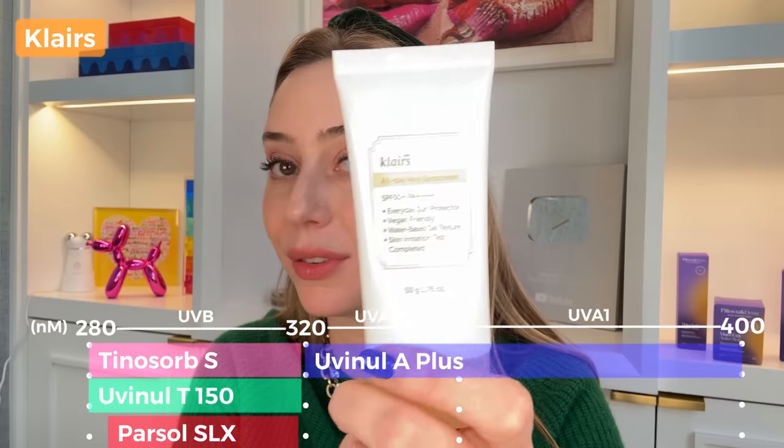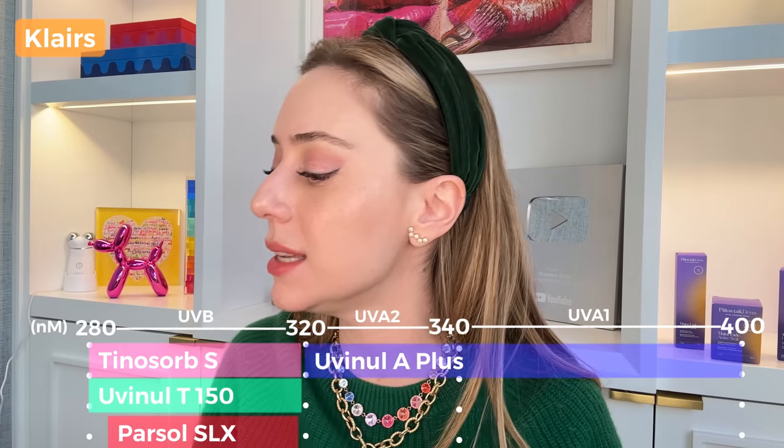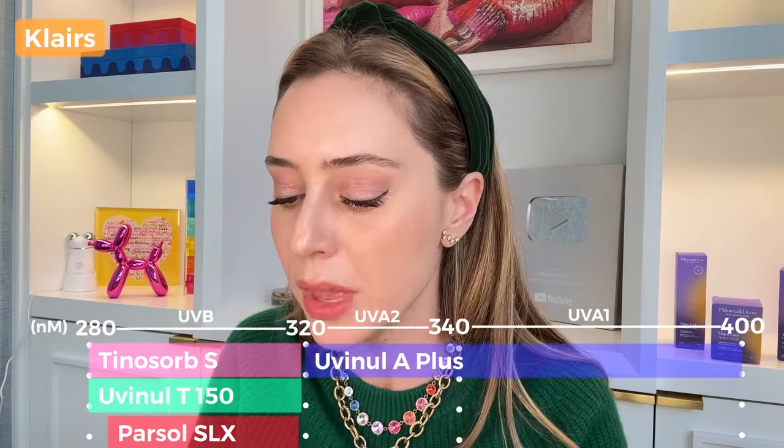Klairs All Day Airy Sunscreen retails for $21, PA++++, with four filters: Uvinul T, Tinosorb S, Uvinul A, and Parsol SLX — a UVB filter covering 290 to approximately 320nm. It contains niacinamide and an anti-acne ingredient, Berberis Vulgaris Root Extract, so it's good if you have acne. It's very lightweight, easy to use, fragrance-free, no white cast, and absorbs easily.